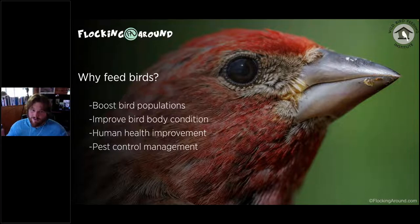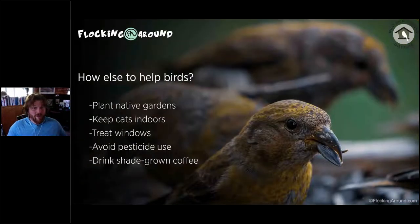Box elder bugs do get out of hand here no matter what — the birds just can't keep up with those. Beyond feeding birds, other things we can do at our homes include planting native gardens. Native plants provide nesting space and additional food sources for birds that are harder to provide through feeding — for instance, living native insects that host on native plants are critical and not something we can provide at feeders.